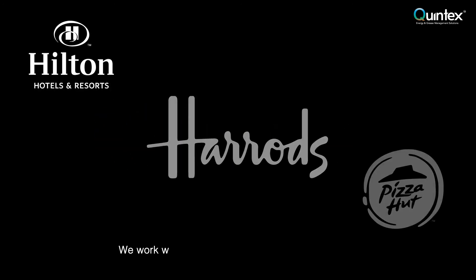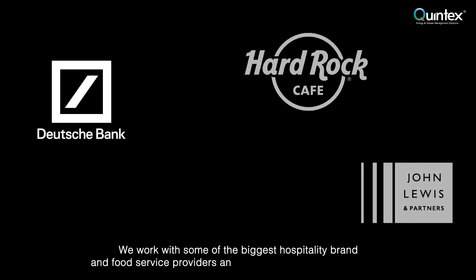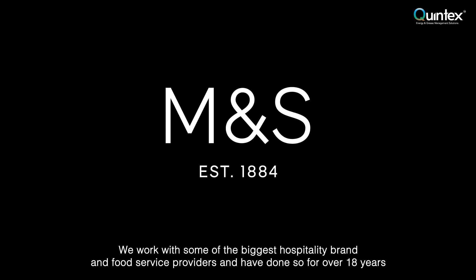We work with some of the biggest hospitality brands and food service providers and have done so for over 18 years. For more information, visit www.quintex.co.uk